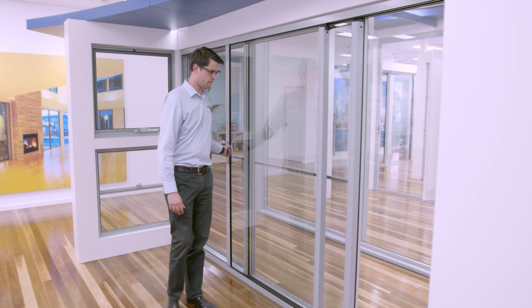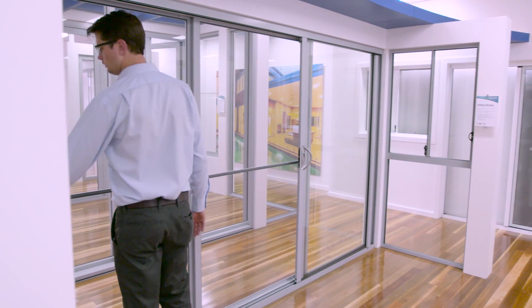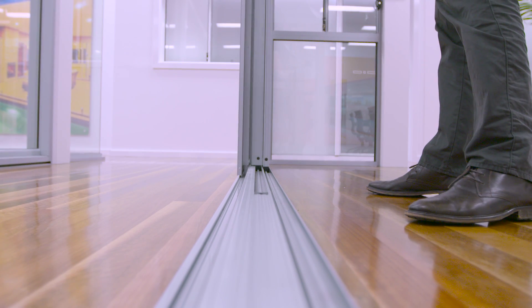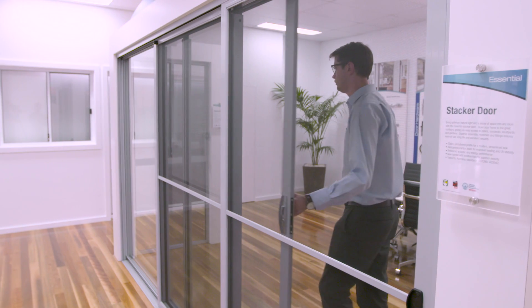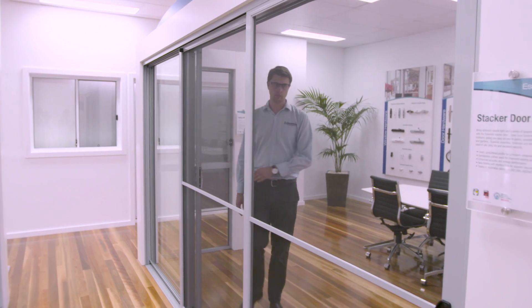Next we move on to the stacker door. It provides multiple sliding panels to take advantage of greater widths and provides better light, greater access, and optimum ventilation. The example we're looking at here is the 140mm essential stacker. With three panels, you can see that we also have integrated tracks for the fly screens. The main benefit of a stacker door over a sliding door is that the opening portion is larger, which maximises ventilation and makes it more practical if the door is opening to an entertaining area. A step up from the sliding door, this suits mid-range budgets where design and lifestyle benefits are the key requirement.